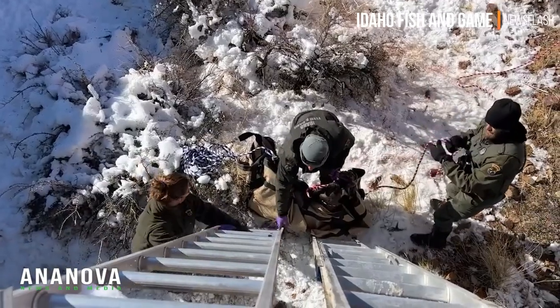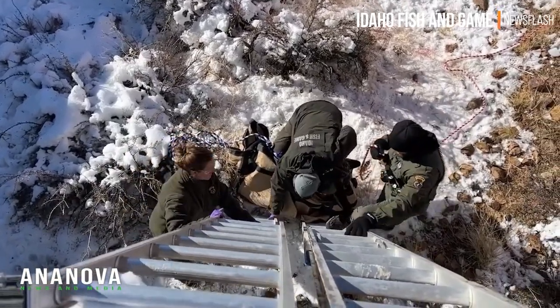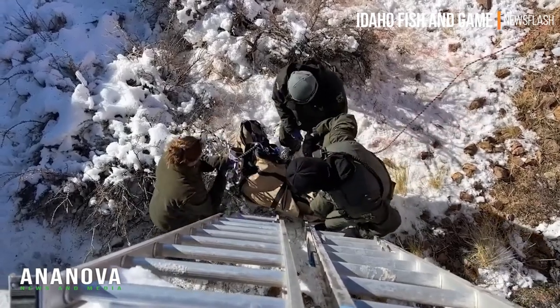We got our ladders and personnel into position, and using a sling and ropes we were able to hoist the deer up and over the wall.